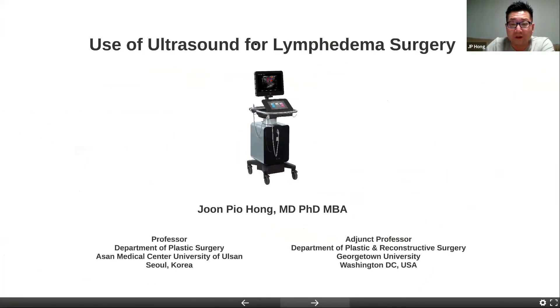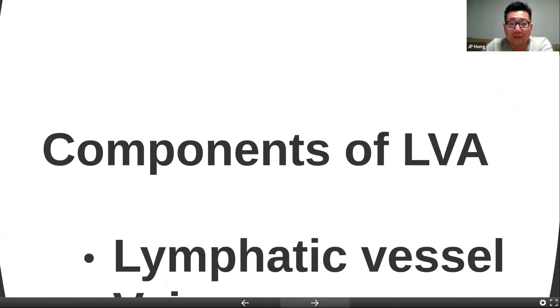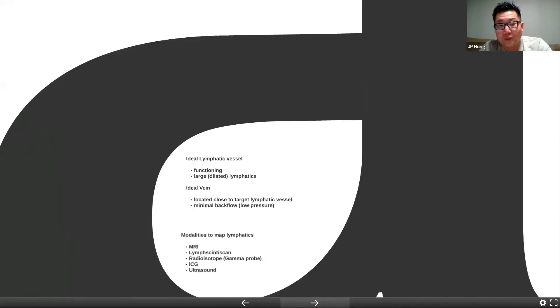I'm going to focus a lot of my talk on using the ultrasound for lymphedema. The goal with any LVA is to re-establish a physiologic drain from the high-pressure lymphatics to the low-pressure vein. The components of the LVA involve finding good lymphatic vessels and finding a vein with minimal backflow. So how do we make the surgery easier? The question is where do we find larger lymphatic vessels? The larger the vessels, the easier it will be to do the anastomosis. And if the vein is closer to the lymphatics, it's going to be easier to do the LVA.